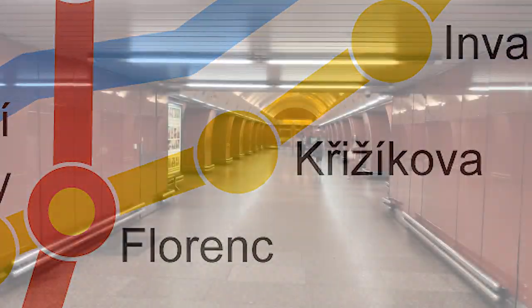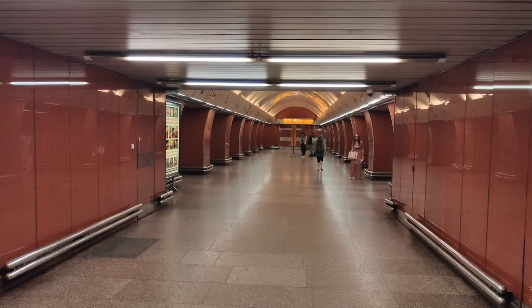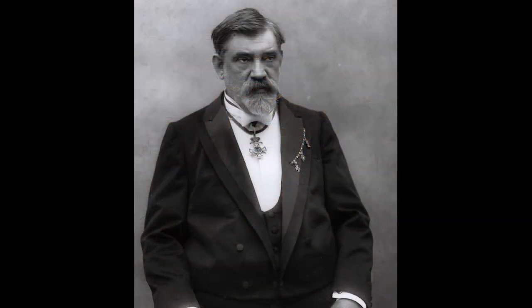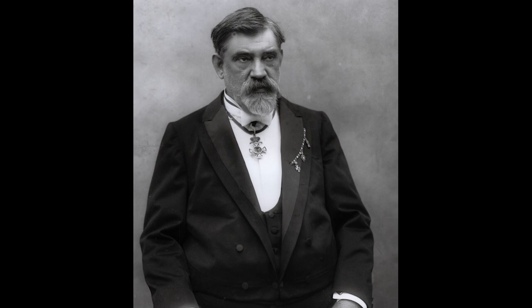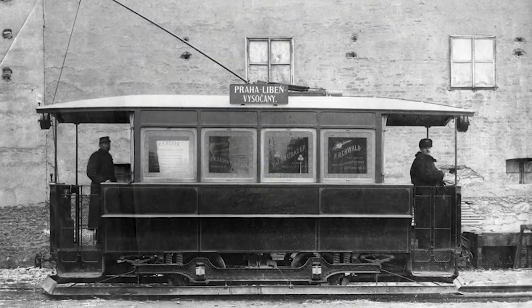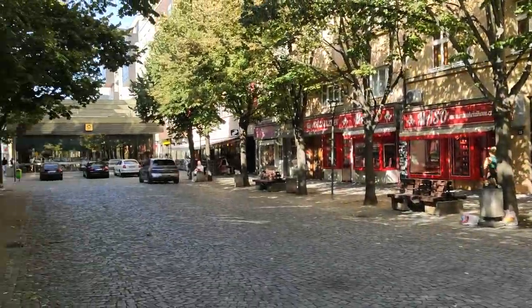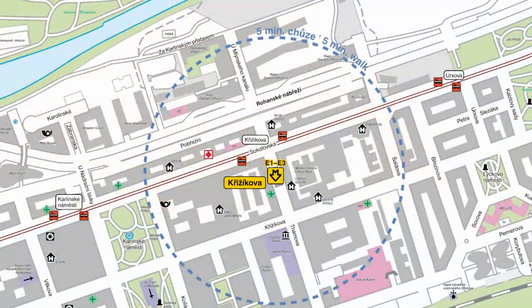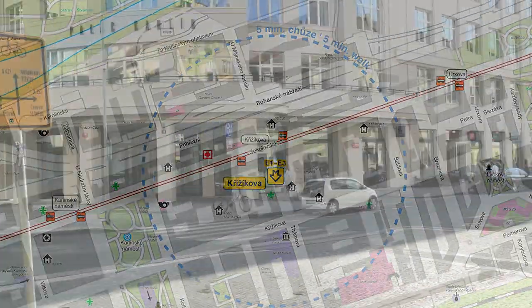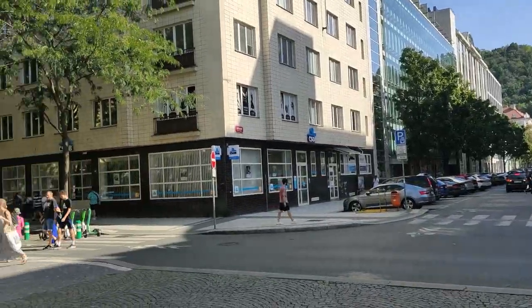Next up, Křižíkova. Křižíkova is a single-platform station located in the Karlín district. Křižíkova is named after František Křižík, a Czech inventor and engineer, with his most significant contribution being a vastly improved version of the electric tram. The station is located in the middle of two streets, with numerous shops and apartment buildings located right next to it. The metro station is complemented by a tram line running right in front of it. Overall, a decent station. 7 out of 10.